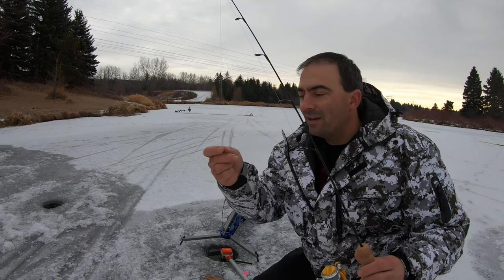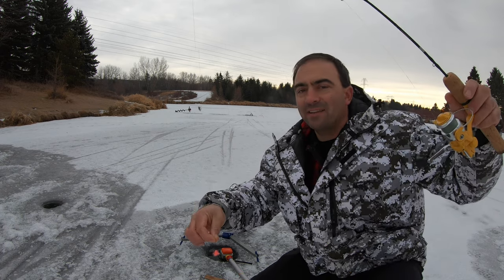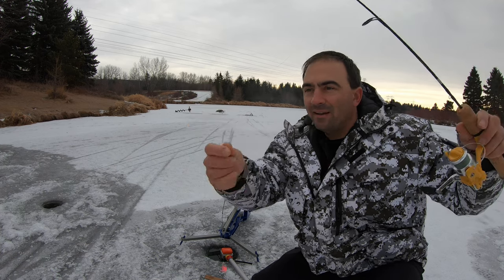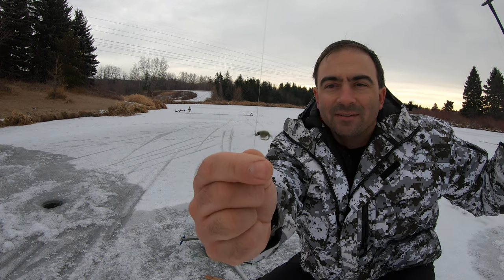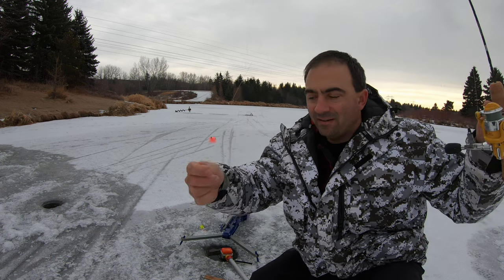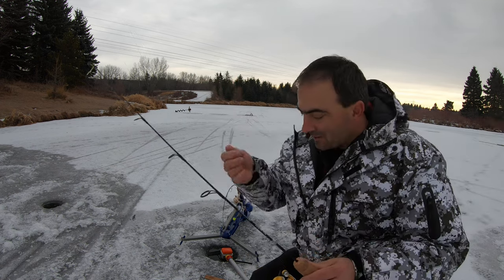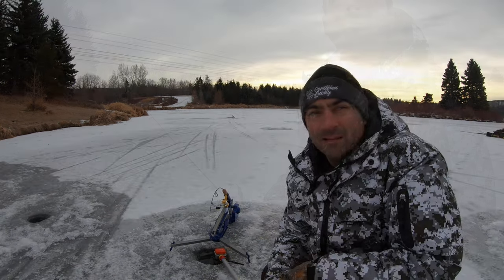When fishing in some provinces outside of British Columbia you're allowed multiple hooks on a line, so I stacked three hooks on this one: the tungsten jig seven millimeter at the bottom, a blob, and then a little scud pattern I tied up. I'll try the top two flies without bait and put the bait on the bottom one to see if they'll take a fly rather than a baited tungsten jig — a little bit of an experiment.